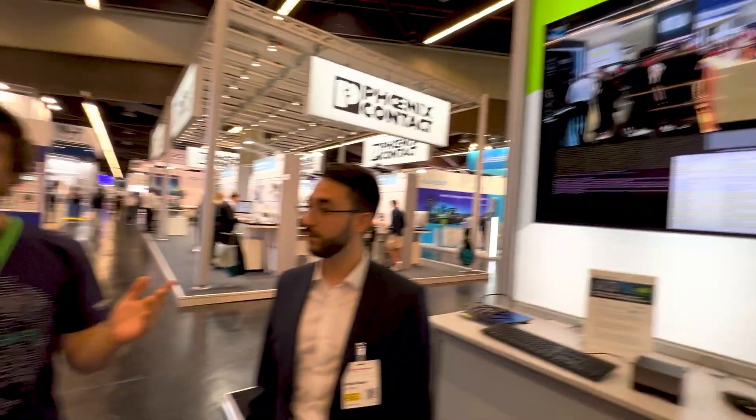We are at the NVIDIA stand here at Embedded World 2022, talking about a new SBC in the Jetson line. You may have heard of the Jetson Nano and the Jetson Xavier. This is the Jetson AGX Orin. Would you like to give a quick introduction to the board?